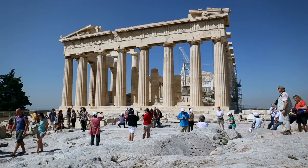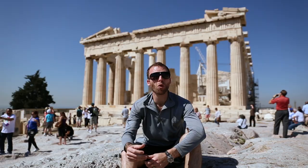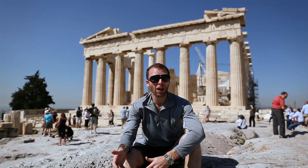In the front and the back it has 8 columns, and on each side it has 17 columns. This is the most important monument in the country, so if you come to Greece and you don't see the Parthenon, it was like you weren't here.